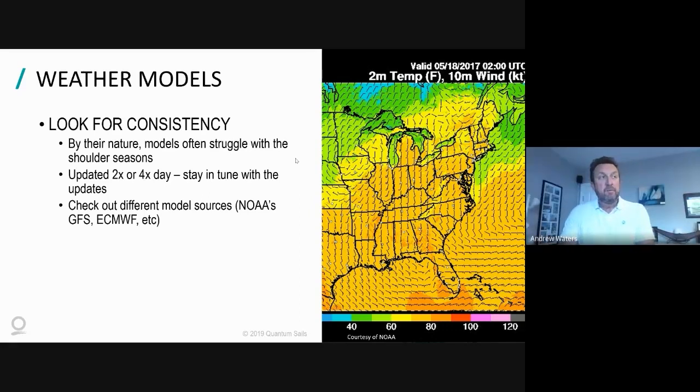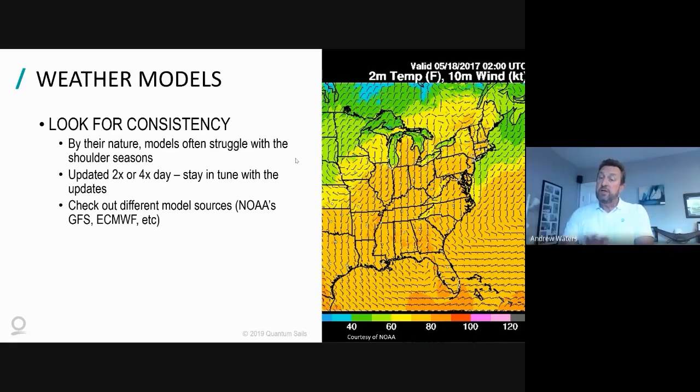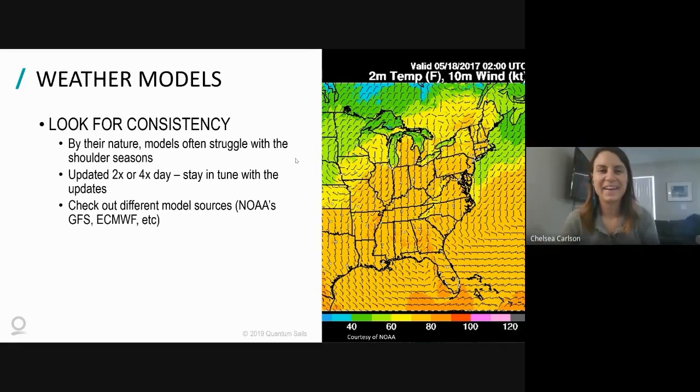I remember sailing when you relied on the barometer - when that barometer started to crash, you went through the whole checklist: reef early, do all the preparations, and rely on that barometer as absolute gospel that the weather is changing. The faster it's moving, the closer the isobars are together and the stronger the wind's going to be. And conversely, if it starts rising, it's indicative that you're coming out of it - things are looking up.